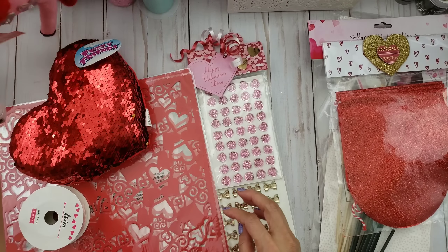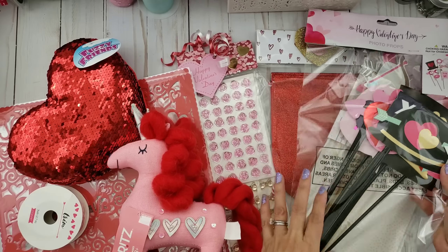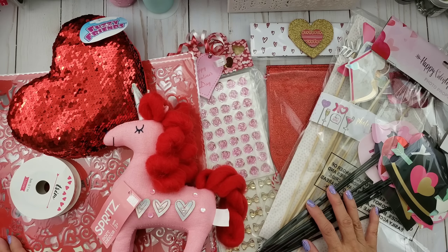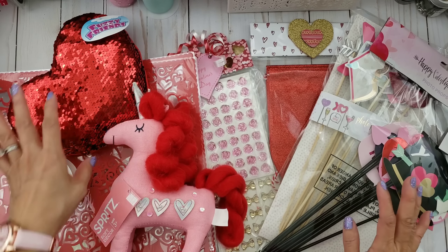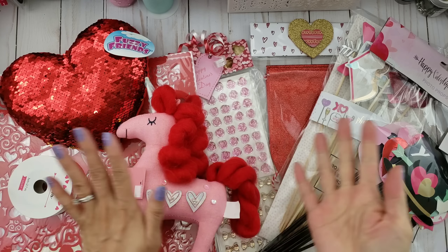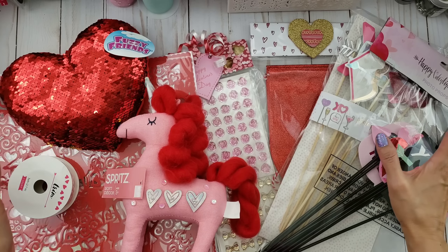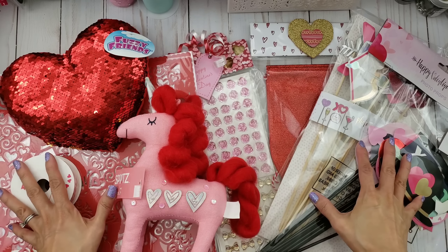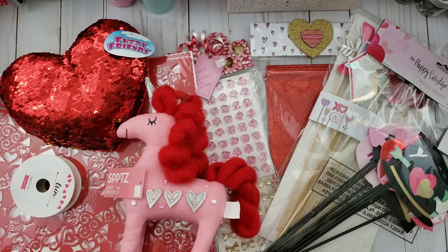Thank you so much for my pillow, my unicorn, all the fun props from Target, and this banner. That is it — thank you so much everyone for watching, and thank you again my bestie, you are amazing. I'm so glad we got together even though it was such a short time. Hopefully we'll be able to get together with Mimi one of these weekends. Thanks so much you guys, bye for now!